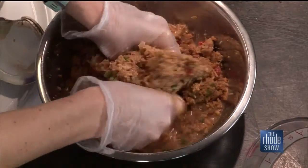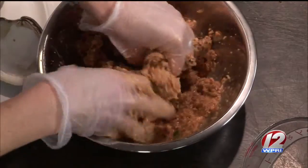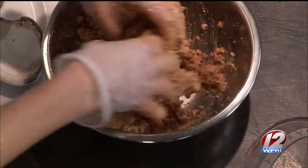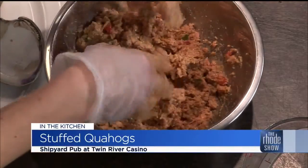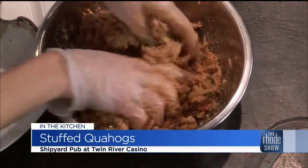So we're just going to soften the mixture up so that we can actually get it inside the clams. Shipyard Pub is a great spot situated right there on the second level of Twin River, centrally located. I like that it's a little secluded — you don't feel like you're on top of a slot machine. It's not in the middle of anything crazy.